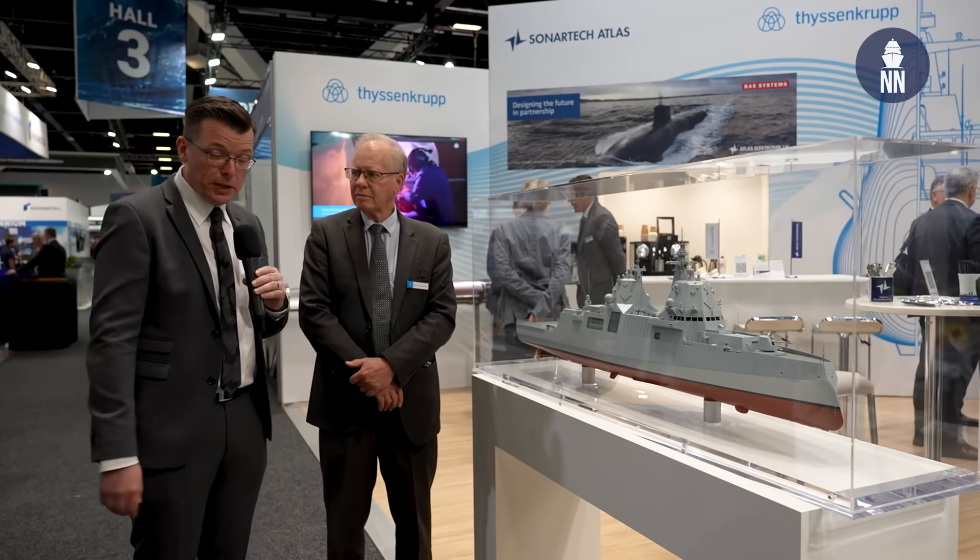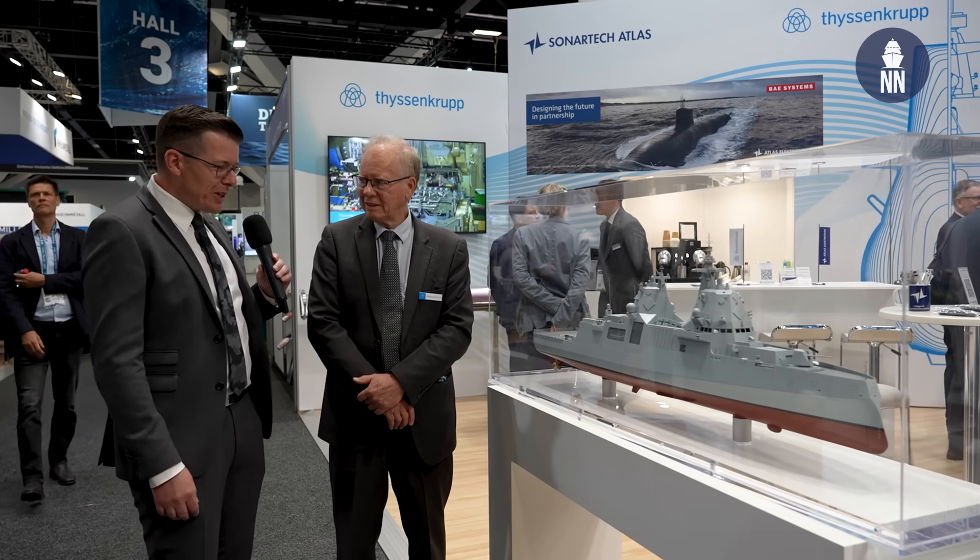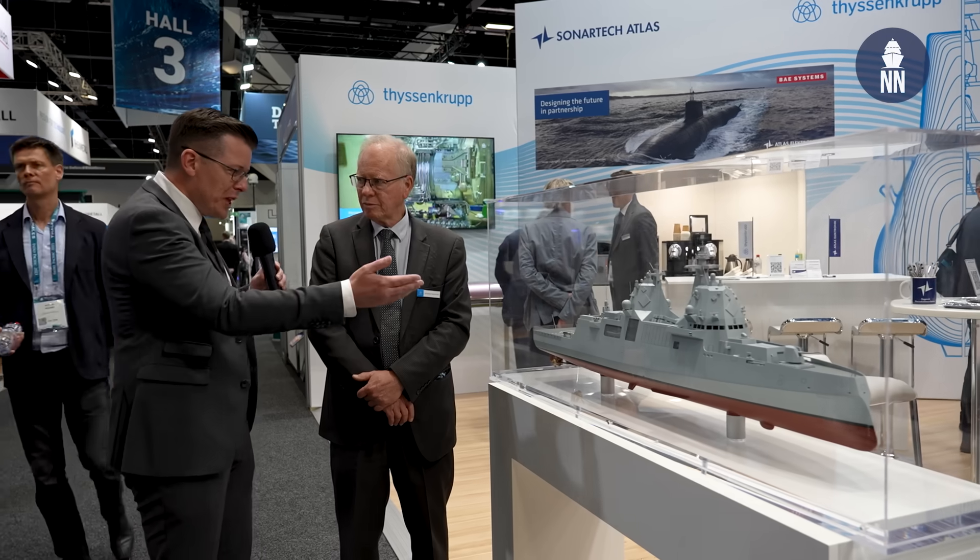We are now on the booth of German shipbuilder ThyssenKrupp Marine Systems, who is showcasing for the very first time a new frigate design. To find out more, with me today is Jonathan Cameron, senior naval advisor at TKMS. So first, what is the name of this new design? It's our MECO A210.